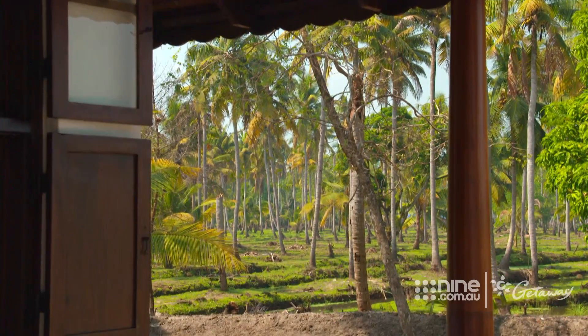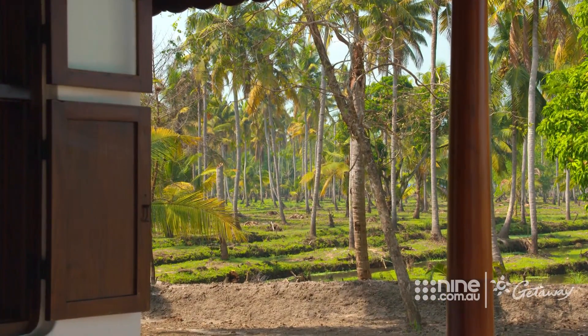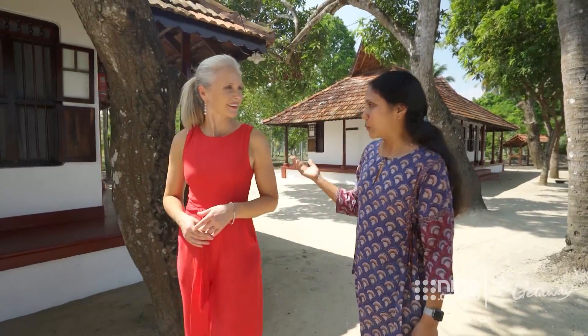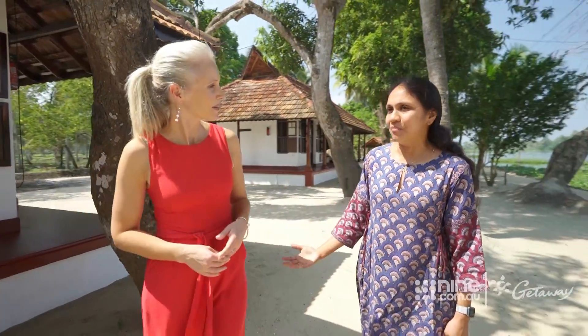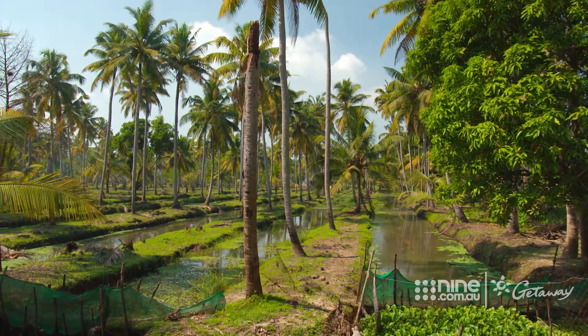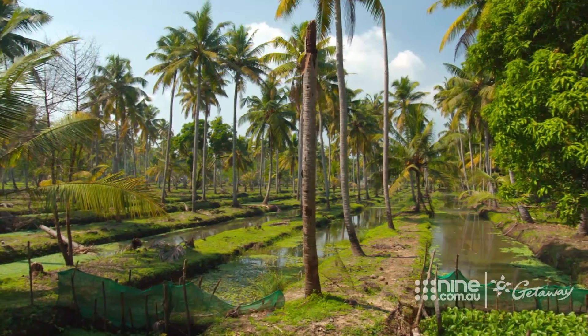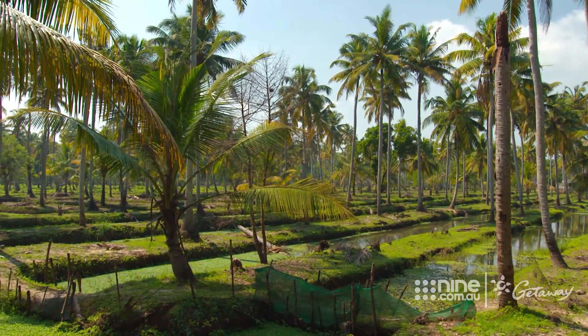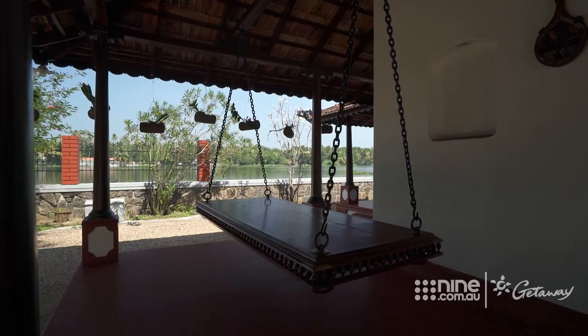The farm was named after Anu's late husband's father, and these days Anu continues to uphold the family dream. We have a farm — mainly coconut plantation — and we also grow a lot of other intercrops in between the coconut trees, like banana and spices like nutmeg. Recent floods mean many of the crops and surrounding vegetation have been destroyed, but slowly Anu and her team have rebuilt this little piece of paradise.